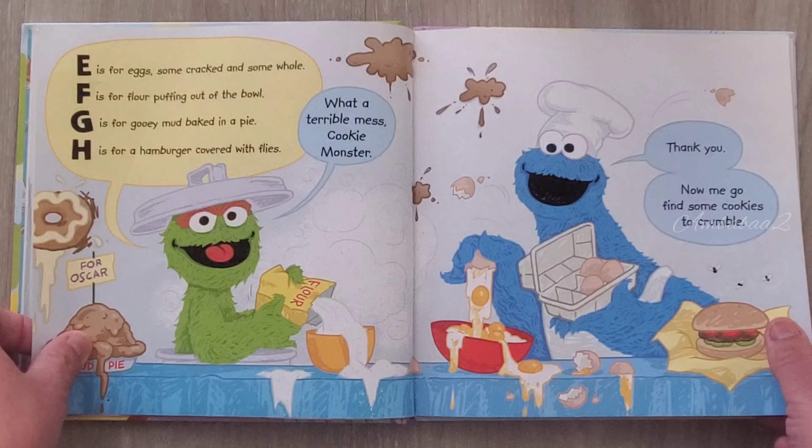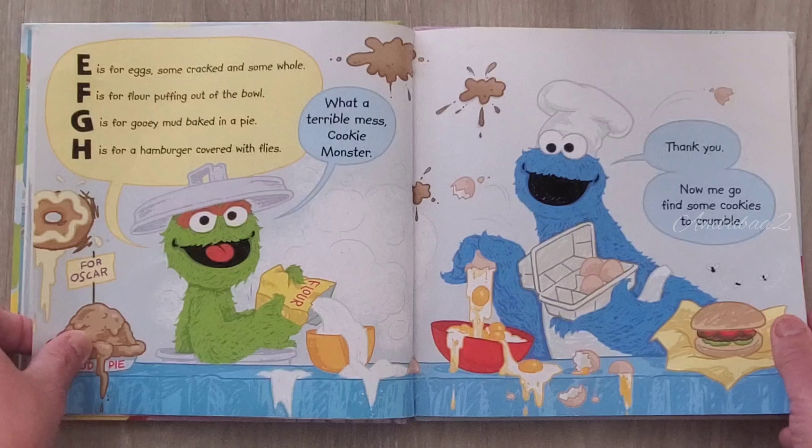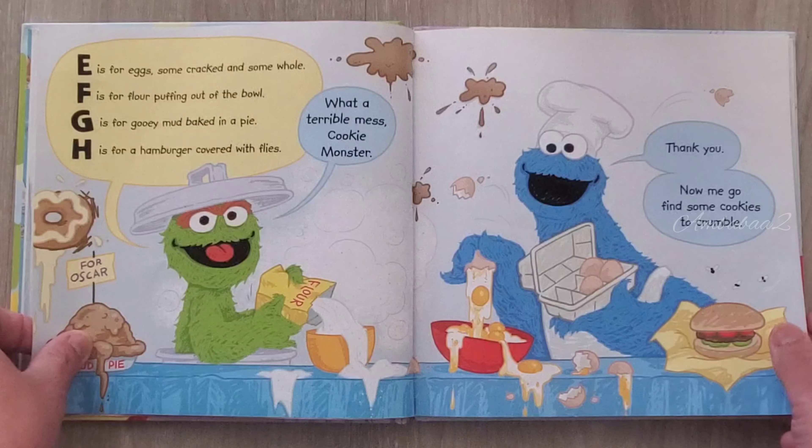What a terrible mess, Cookie Monster. Thank you. Now me go find some cookie to crumble.